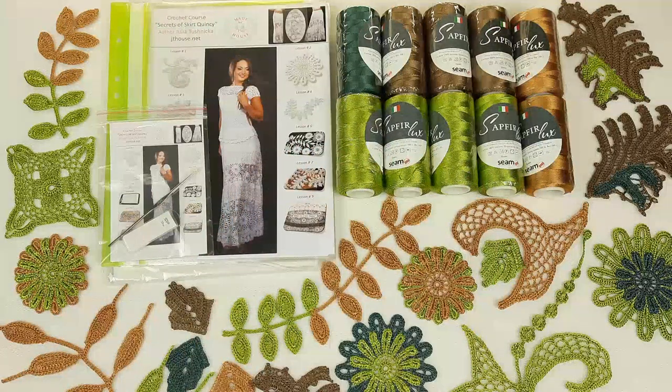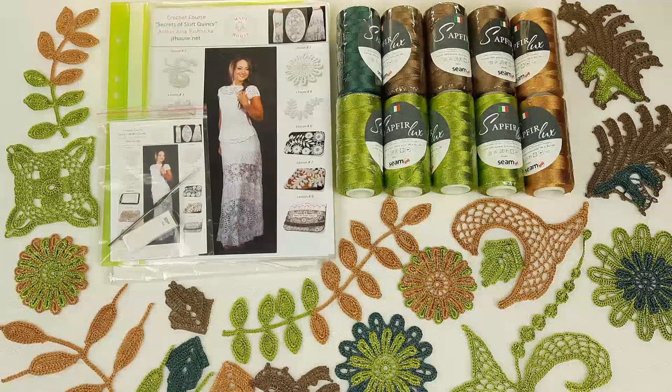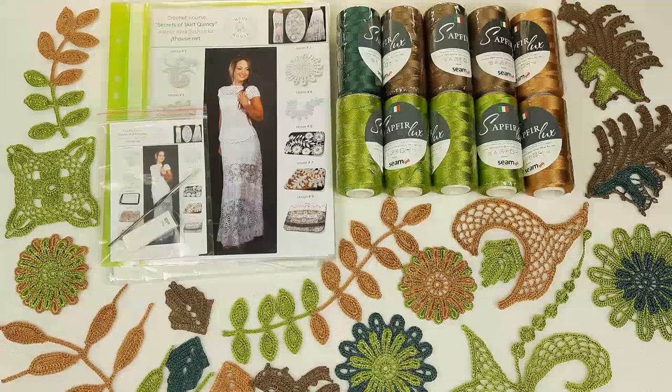The extra yarn will be enough to create a summer top as well. You will also get samples of all the different elements from our crochet course. This is great because you can use them for your project — you will have ready elements — and you can compare your results with these samples.